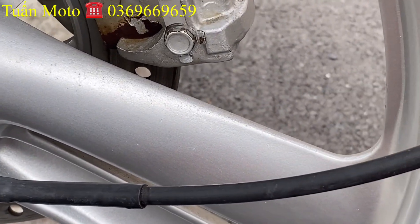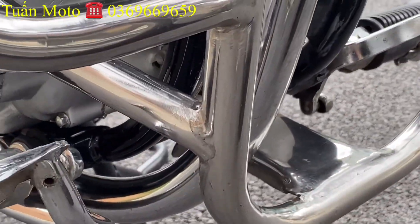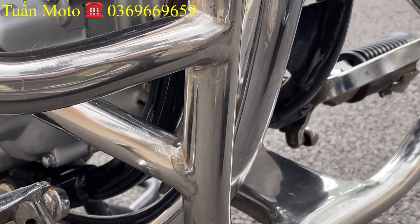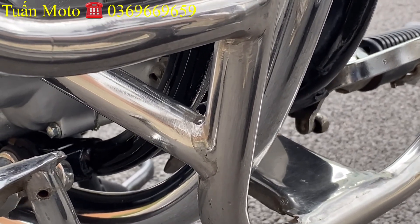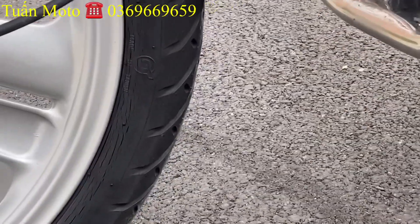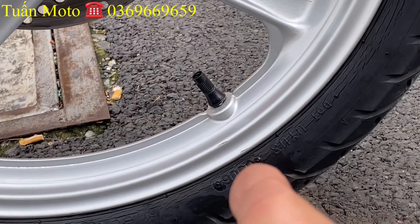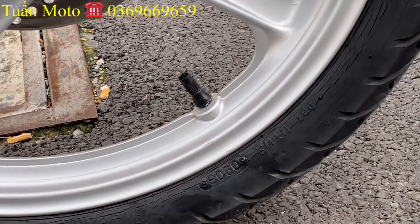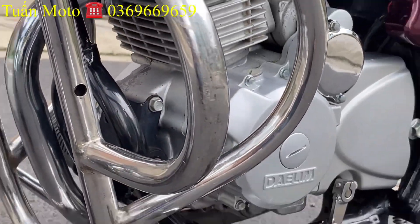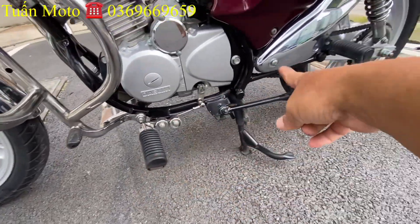Anh em nào cần mua thì liên lạc cho em để chốt giá. Võ trước ring theo xe của nó hồi xưa tới giờ, đúng luôn. Đời 98, cái võ này còn ring. Máy mát nhìn rất là sạch, hộp số 5 số. Các đồ còn khá là đẹp. Nước sơn rất là đẹp, không bể tay gì hết. Nhìn rất là ok chiếc xe luôn.